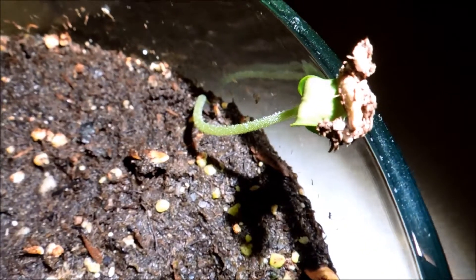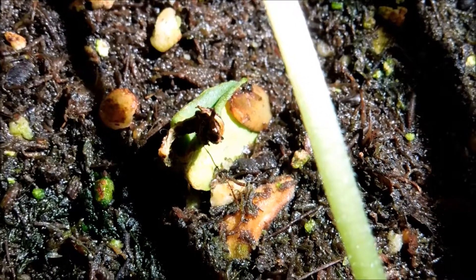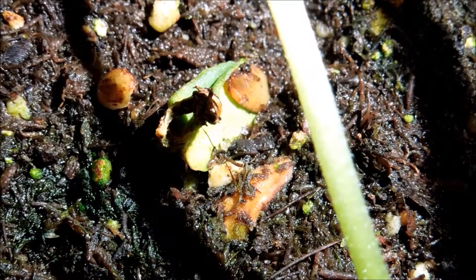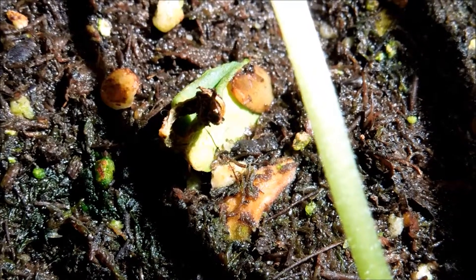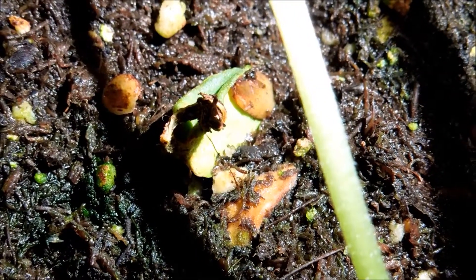There's another seedling here coming along nicely, and I expect it to be in the same kind of shape. This plant is a goner though. It's got that very thin thread that was once a root connecting the cotyledons and the soil, and I think the cotyledons have sort of split apart too. It's basically a goner.